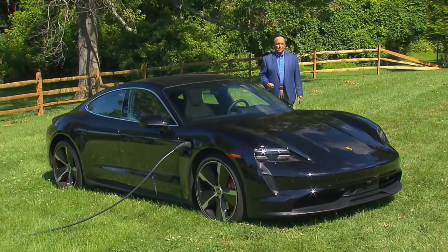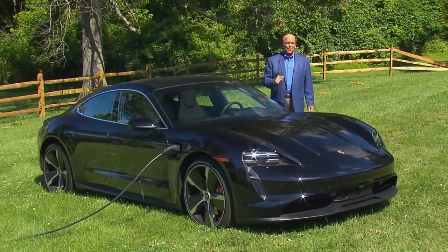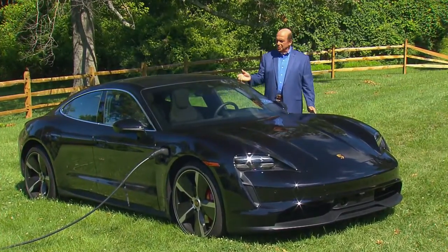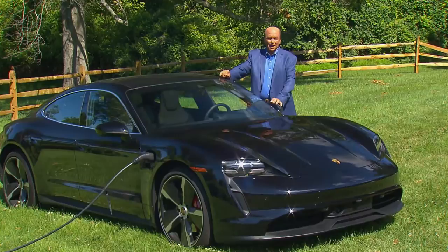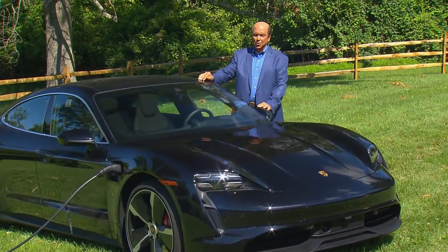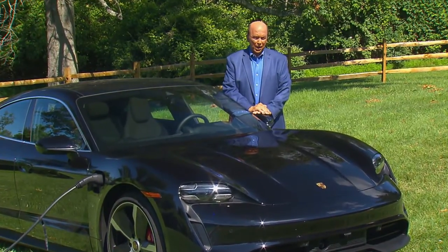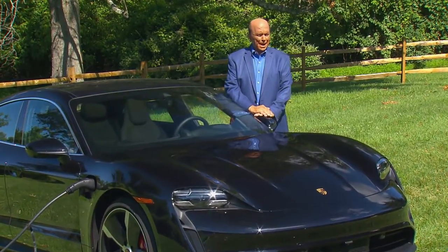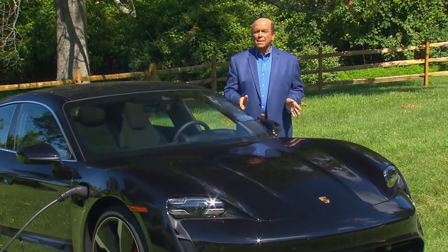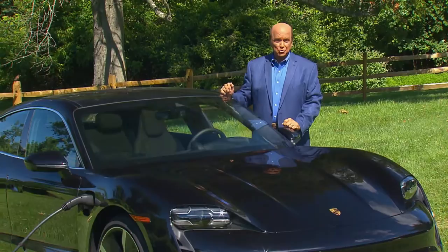Electric vehicles are best known for their efficiency and environmental friendliness. But simply say the words 'ludicrous mode,' or see cars like this Porsche Taycan, and you'll quickly learn that performance is a big part of the EV equation too. Recently, our over-the-edge reporter Greg Carlos got a chance to sample an EV that takes high performance out of the commuter lane and onto the fast track.